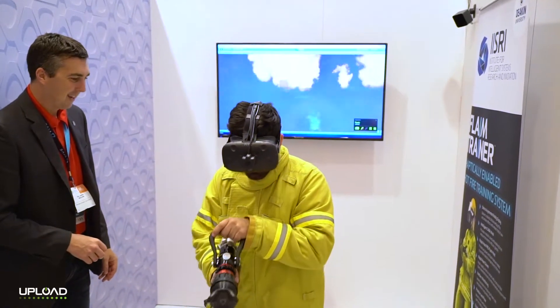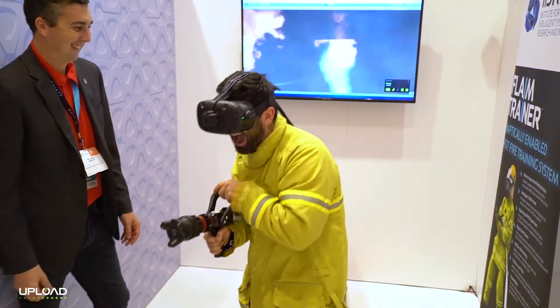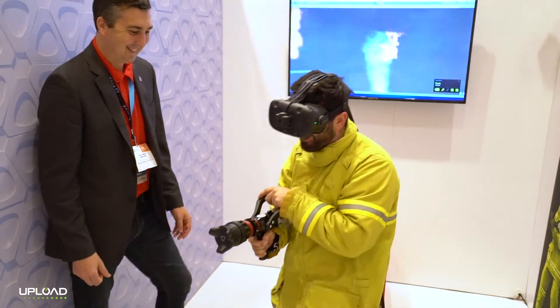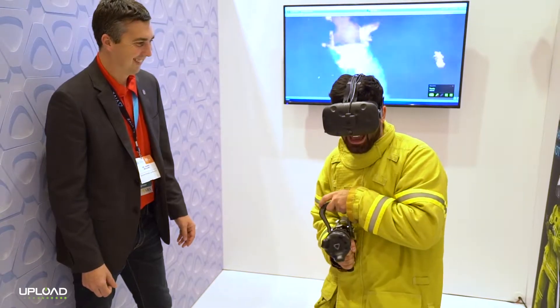What is happening? Oh my god, it's literally pulling me back!